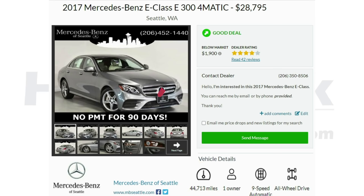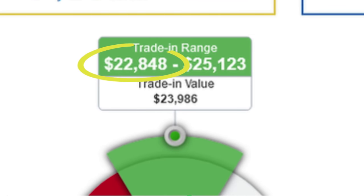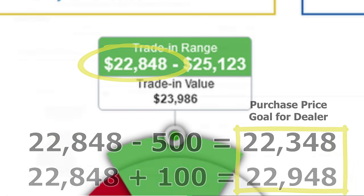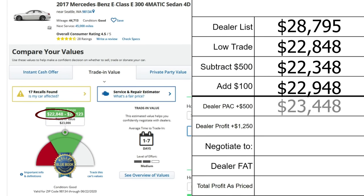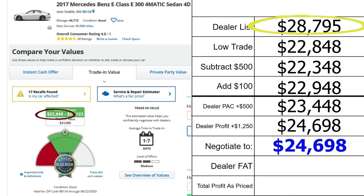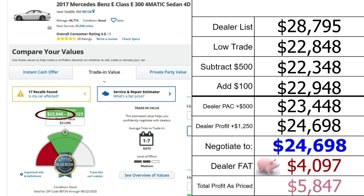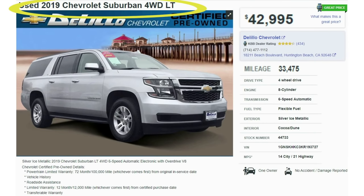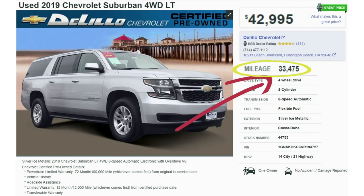Scenario 4: A silver 2017 Mercedes-Benz E-Class E300 with 44,713 miles, listed at $28,795. The KBB trade low is $22,848, giving a bracket of $22,348 to $22,948. Adding $500 lot pack gives $23,448. Adding $1,250 dealer profit brings a fair price to $24,698 — but the vehicle is listed at $28,795, meaning $4,097 in additional dealer fat. Total expected dealer profit is $5,847.